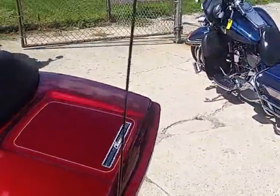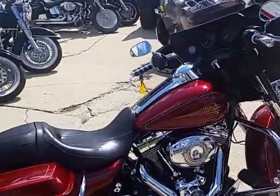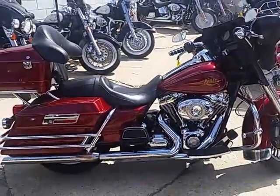Tons of chrome, just as Big Ron said. Just been serviced out of the dealership. All the fluids have been changed. Ready for the open road. This is one strong running bike for $10,500.